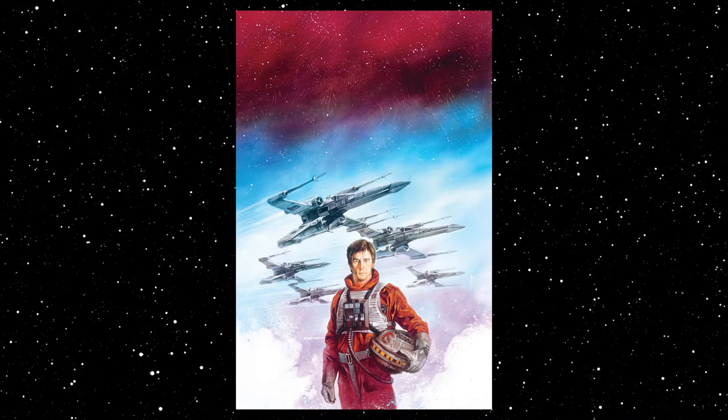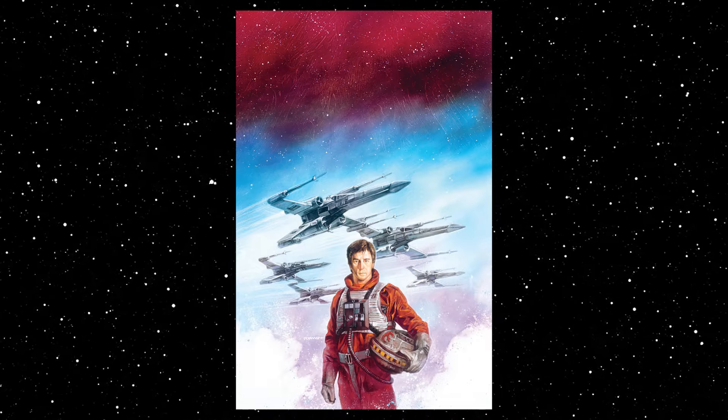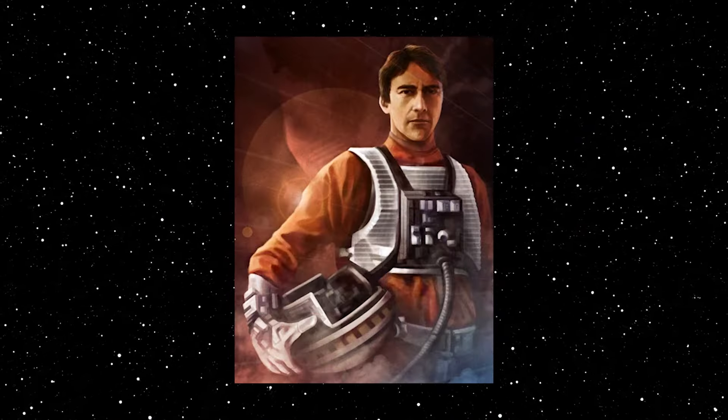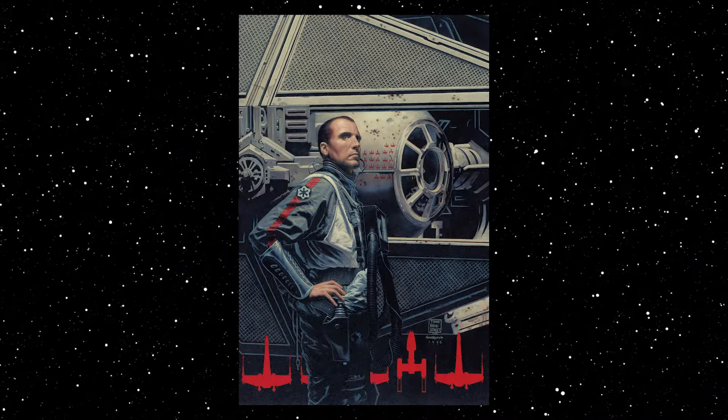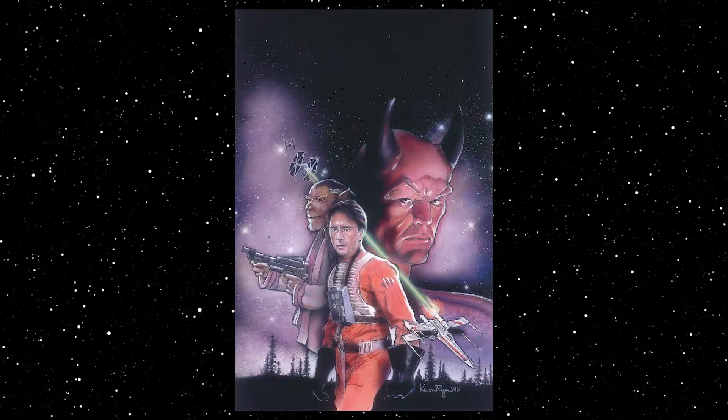The next essential Legends comic series is X-Wing Rogue Squadron, written by Michael A. Stackpole and a variety of other authors and artists. The series began at the end of the Rebellion era and carried into the New Republic era. It's actually a prequel to the X-Wing book series, starring Wedge Antilles and other pilots who become mainstays in those books, and it began a year before the first X-Wing book came out. Running 37 issues, this is essential for anyone who enjoys New Republic or Rebellion military stories, and with Wedge being one of the most important characters of the New Republic era, I highly recommend it.